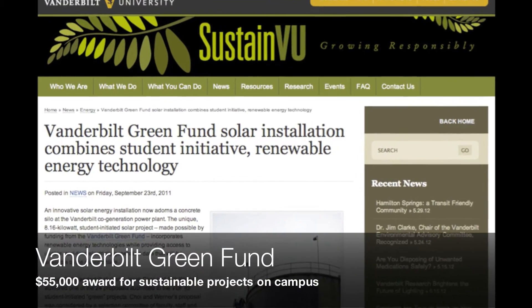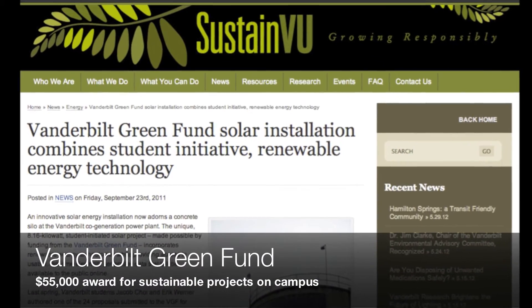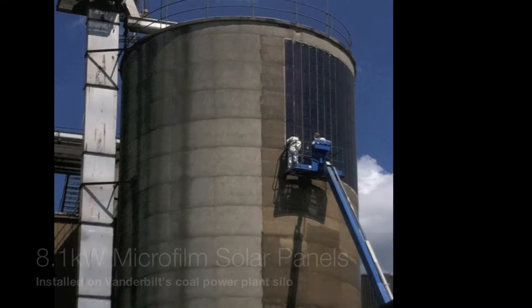The highlight of my career was definitely being awarded $55,000 as part of the Vanderbilt Green Fund. The Vanderbilt Green Fund is a lump sum of money that the student government put together to put towards sustainable projects here on campus.